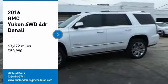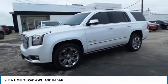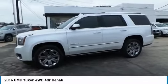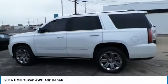Make a great choice today with the 2016 Yukon. Peace of mind comes standard with GMC's 100,000-mile 5-year powertrain warranty and Yukon's 5-star frontal crash test rating.